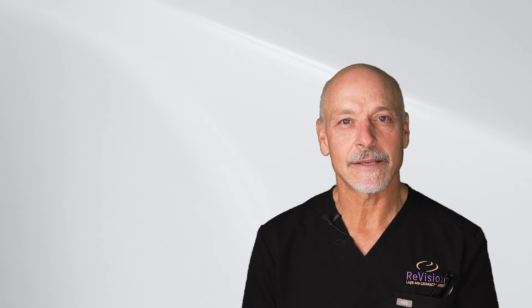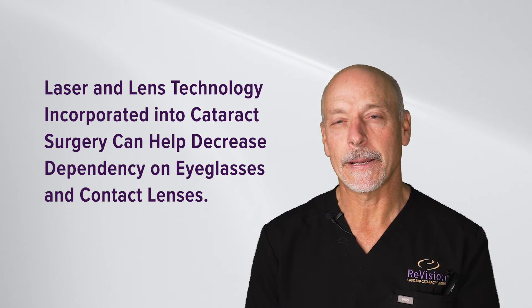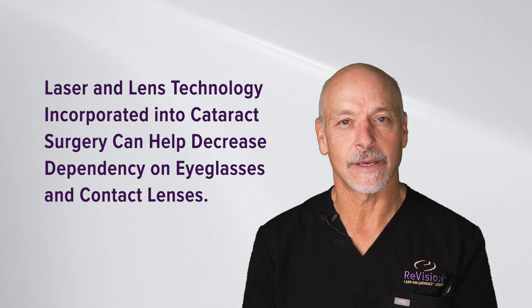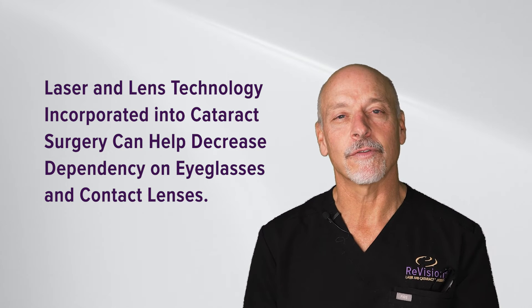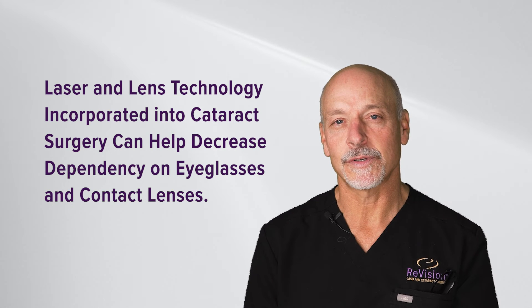Proper expectations are important with cataract surgery, and expectations about wearing glasses are very important. We have technology today that allows patients to be less dependent on glasses and contact lenses. You will be educated about this when you come in for your screening evaluation.